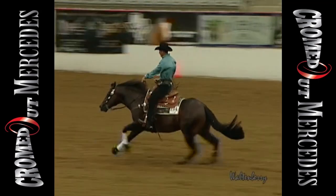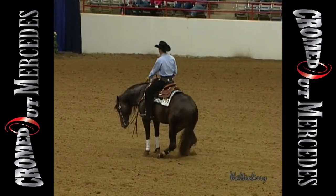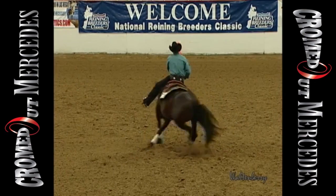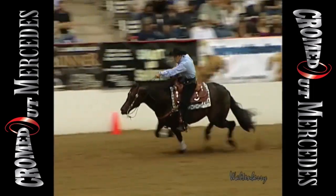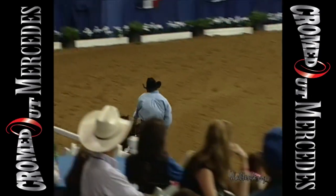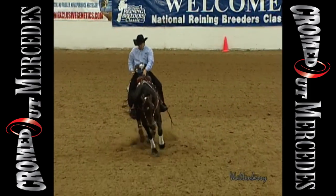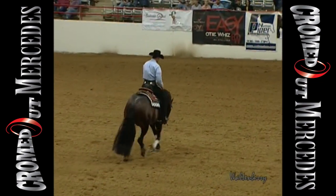I watched Andrea show Chromed Out Mercedes — I watched him prepare him and watched him show him. That horse never cheated; he was so honest. Andrea could spark him in the makeup pen and take him up to the level he wanted to show at, and he showed just the way Andrea prepared him. A lot of horses, if you spark them, you can't get them to show. But I watched Andrea build him up to exactly the level he wanted — that's the sign of a wonderful mind.